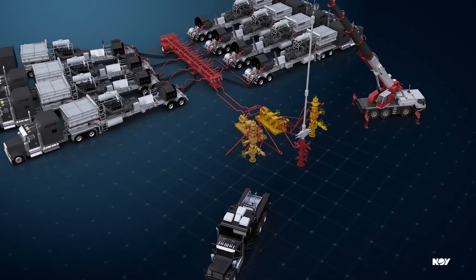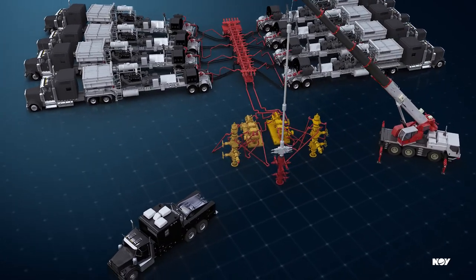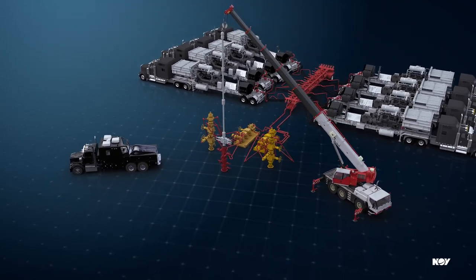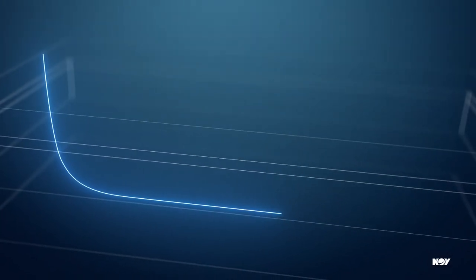In today's oil fields, longer wells demand stronger equipment. To extend their reservoir contact, operators prefer to drill long lateral wells, enabling them to reach the target production with fewer wells drilled.